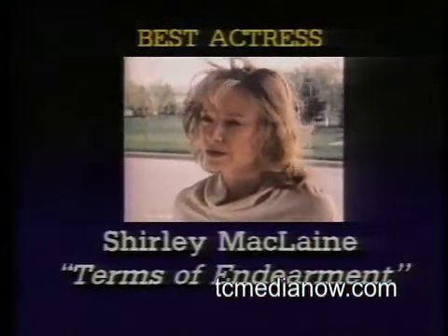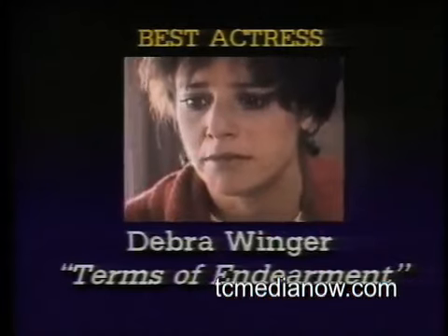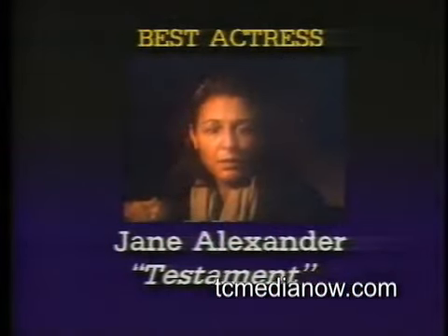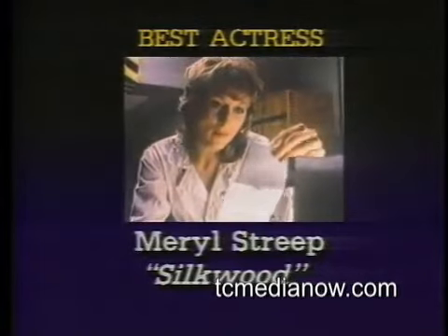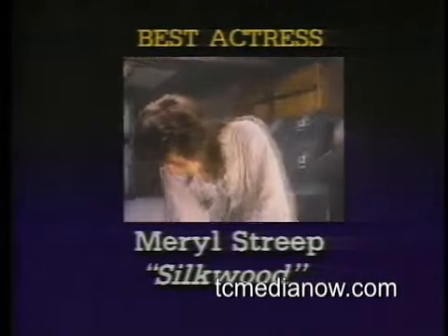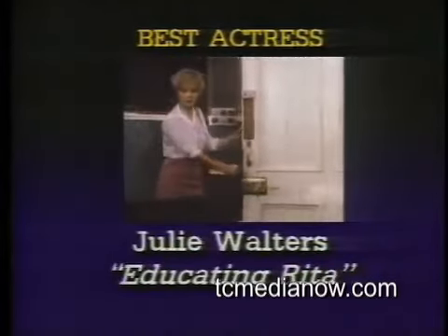Best Actress: Shirley MacLaine for Terms of Endearment, and Debra Winger for Terms of Endearment; Jane Alexander dealing with the end of her world in Testament; Meryl Streep, last year's winner as Sophie in Sophie's Choice, this year's nominee as Karen Silkwood in Silkwood; and delightful newcomer Julie Walters as Rita in Educating Rita.